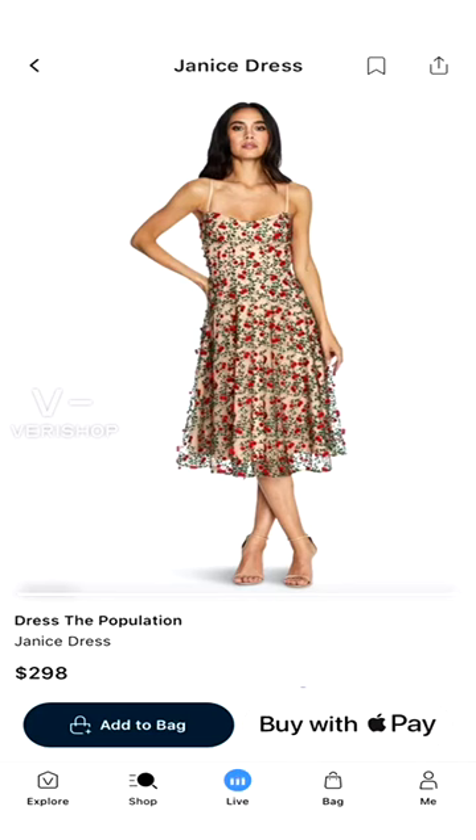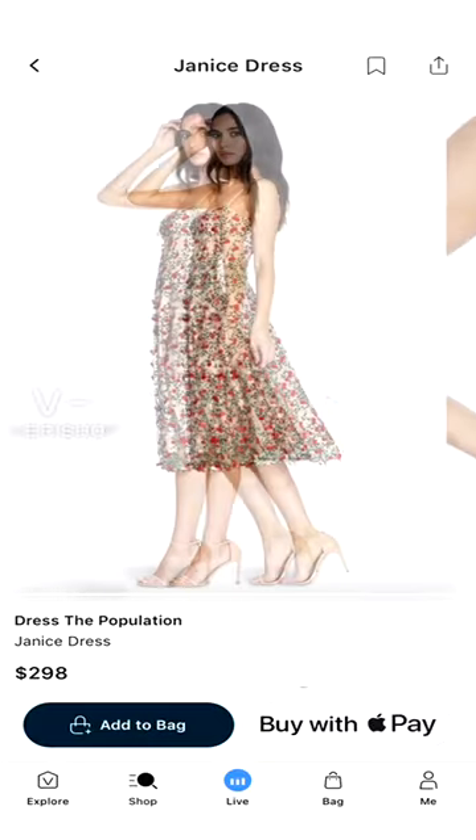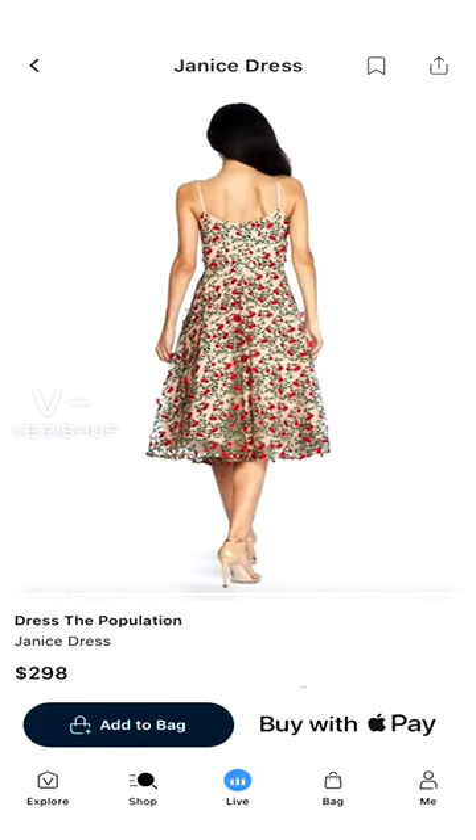This next dress is from Population — the Janice dress. It's super elegant, and you get a super sale with being part of the live. You can wear it for a work occasion with a sweater over it, or as a wedding guest dress. I just think it's a really pretty dress to have in your closet — one you could definitely wear a lot.